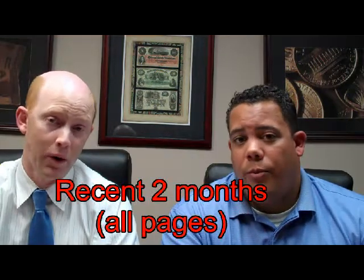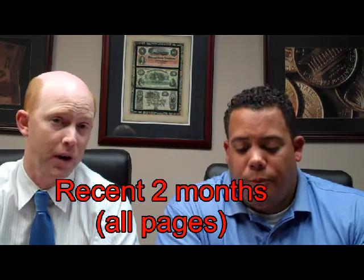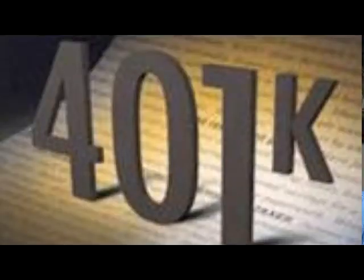As far as assets, we're typically looking for the last 60 days on any accounts — checking, savings, money markets, CDs, things like that. If they have a 401k or some sort of retirement account, generally we want their most recent quarterly statement. And if they have other assets besides that, if needed, we can show them.